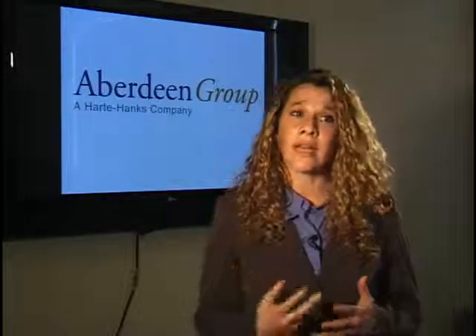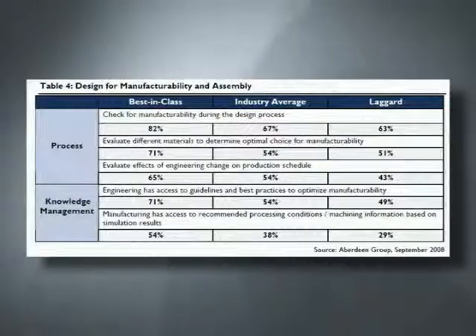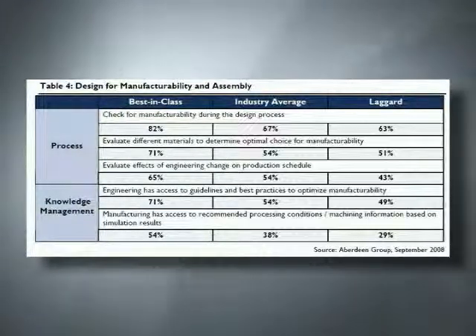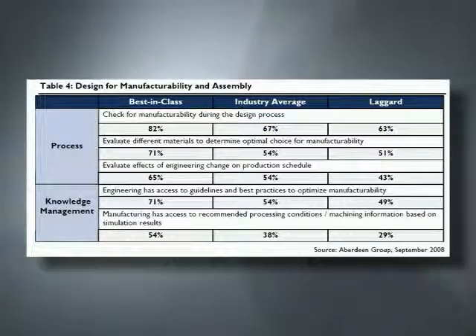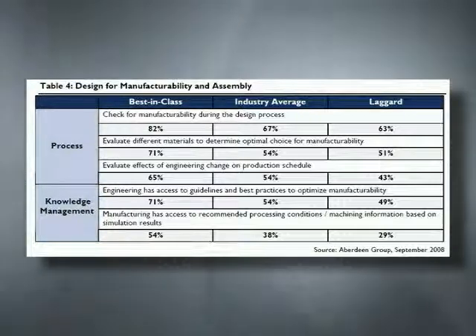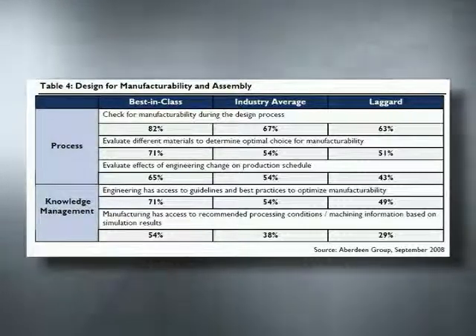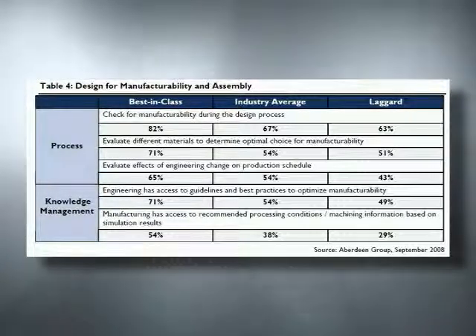Another area best-in-class companies focus on is designing for manufacturability. They capture manufacturing best practices, store them in a central location, and make that available to engineers. So when engineers are designing their parts, they can take manufacturing knowledge into consideration as they make engineering decisions. This allows them to catch problems during the design phase rather than on the shop floor, improving overall productivity.